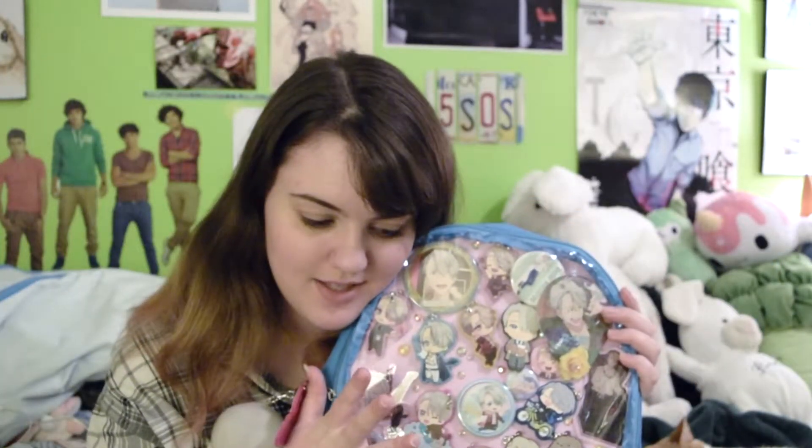I might make a video on my display case and all the things in it, because I have quite a bit more Victor stuff on the shelf than I've shown in any video — so let me know if you want to see that. I also finished my Victor Eda bag — well, a Victor Eda bag, I'm sure I'm gonna make more. I carried it around at Anime Week Atlanta and got so many compliments on it and I'm just really happy with it. I love Victor Nikiforov.